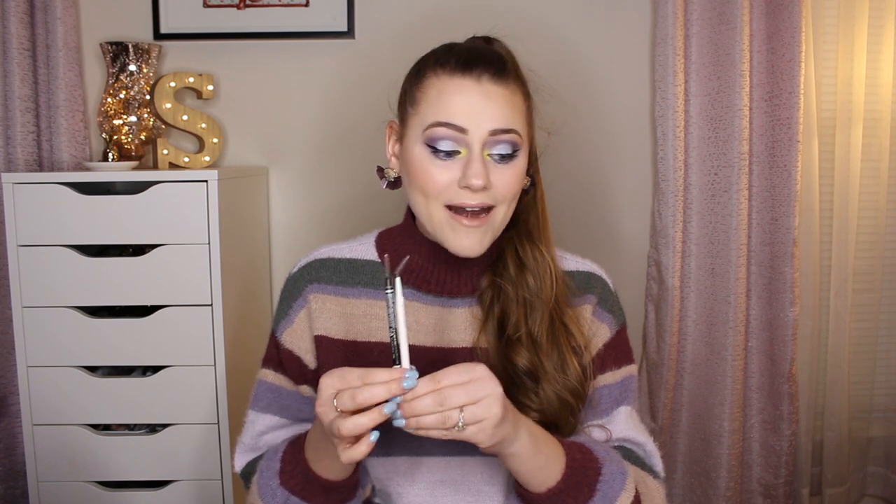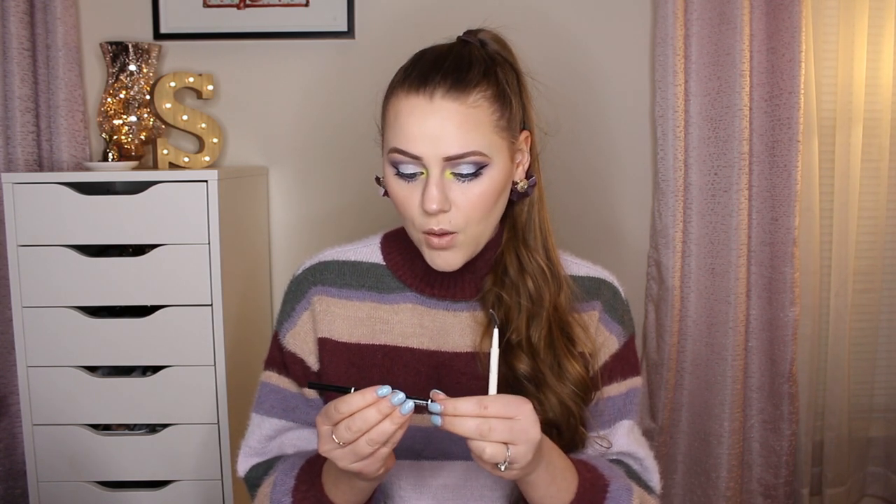I have two brow products to talk about. First is the NYX Micro Brow Pencil in the color Chocolate. I'm not going to repurchase this because I can't find a color that I feel matches my hair and brow hair well enough. It is very comparable to the Anastasia Beverly Hills Brow Wiz — same size — and it's very affordable. I'd recommend it for those filling in their brows if you can find a color you like. I just don't like any of the colors, so I'm throwing this out, but I did use all of it.